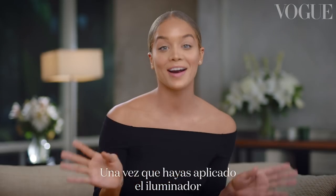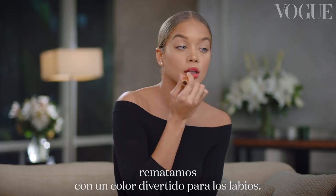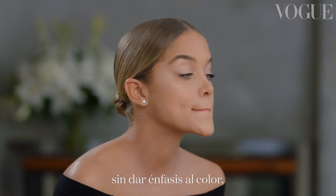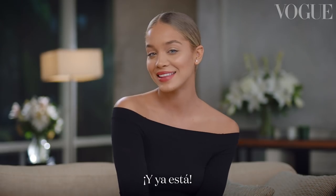Now that our highlight is finally popping, we are going to go in for a fun lip color. I'm going to apply it directly to the lip — not too much of the color. Going in using your fingers. All righty, I think that's it. I'm so happy!